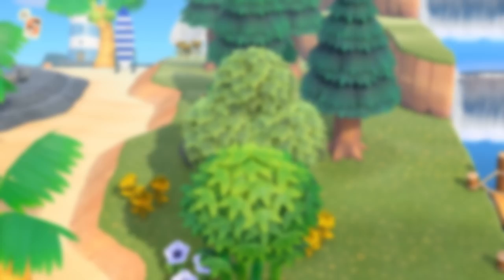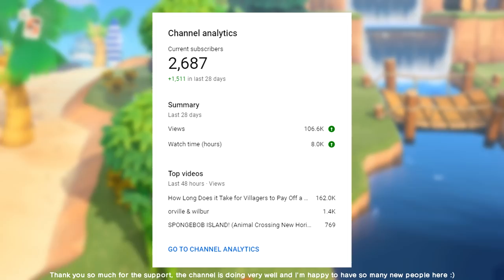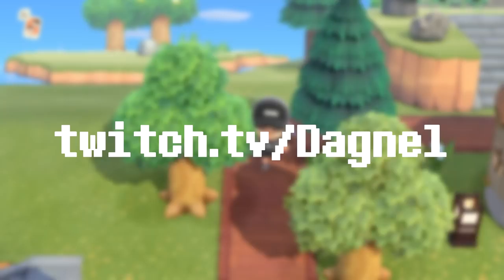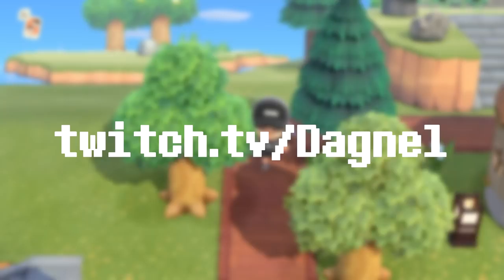Thanks as always for the support on these monthly guides. Consider subscribing if you want these videos every month and some other Animal Crossing content sprinkled in too — I do town tours and fun Animal Crossing experiment videos in between these guides. I record most of my content on my Twitch channel where you can find me live six days a week at 2pm Pacific. Thanks again, have a good April, and I'll see you guys again in May.